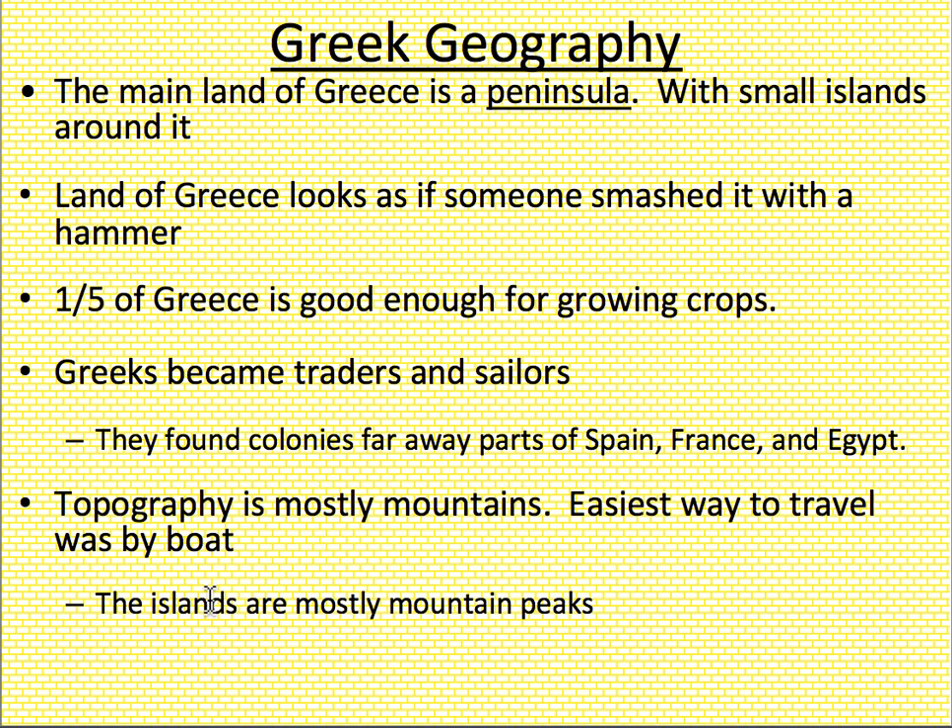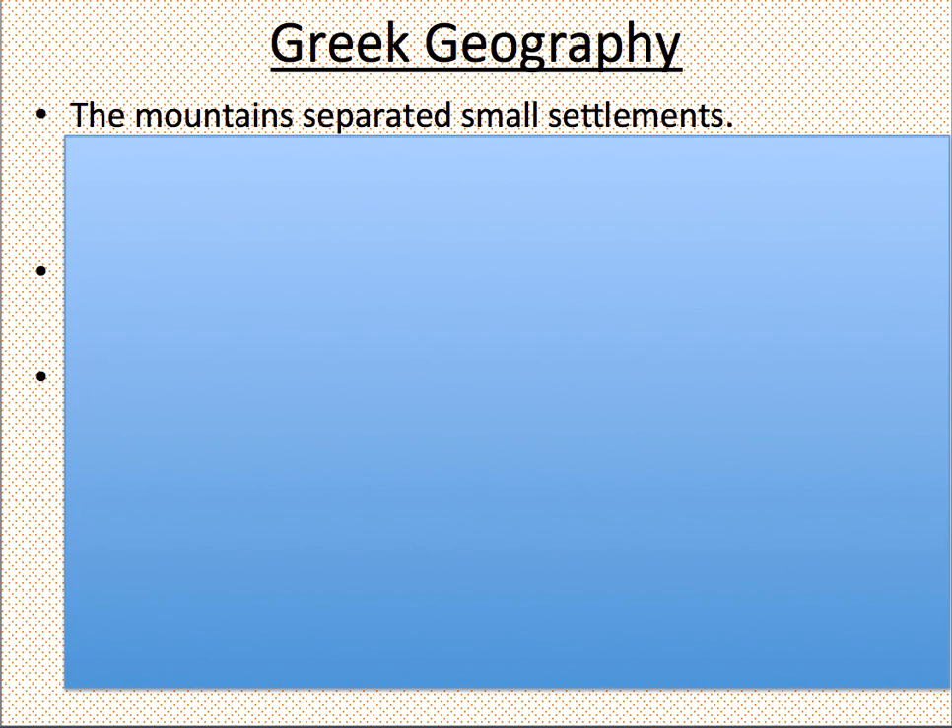Now, topography, as we've talked about, is the physical landscape. This physical landscape is very mountainous — there are many mountains here — making the easiest way to travel by boat. Even the islands had mountain peaks. Please take a moment and highlight the words: peninsula, land of Greece looks smashed like a hammer, one-fifth good growing crops, sailors, traders, easiest way travel boat. That's a lot to highlight, but it's going to be helpful for us later on. Please take a moment to pause the video or rewind if you need to, otherwise we're going to keep going.